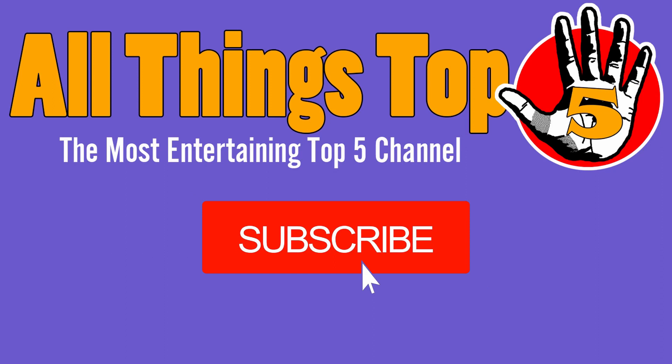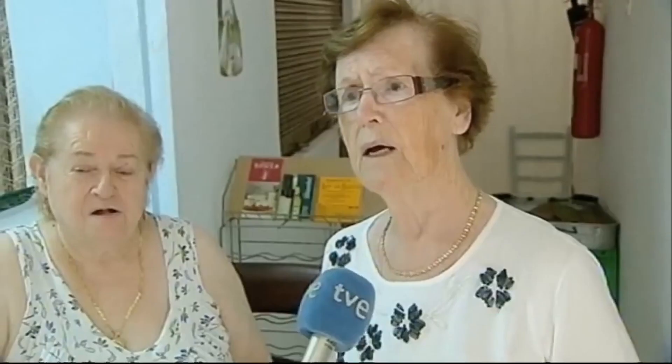Before we get to number 1, remember to subscribe to All Things Top 5 and ring the bell to be notified for our latest videos.